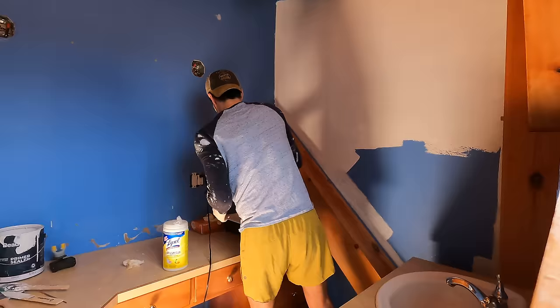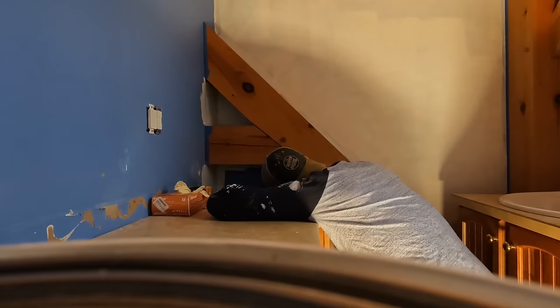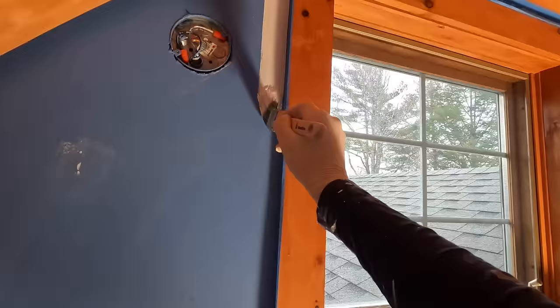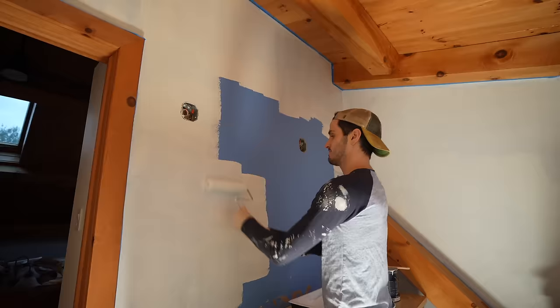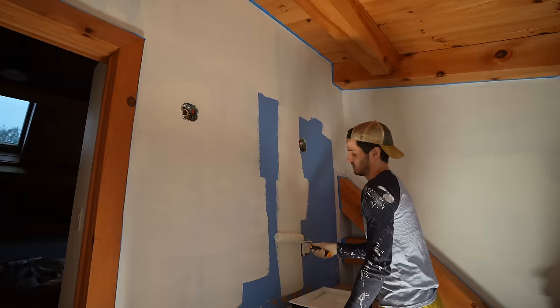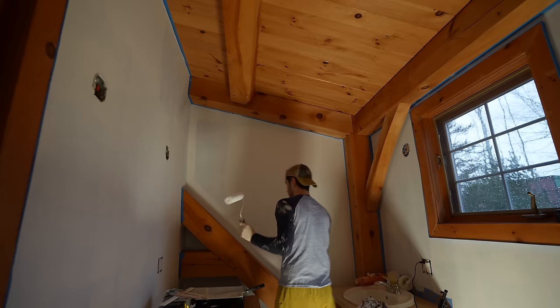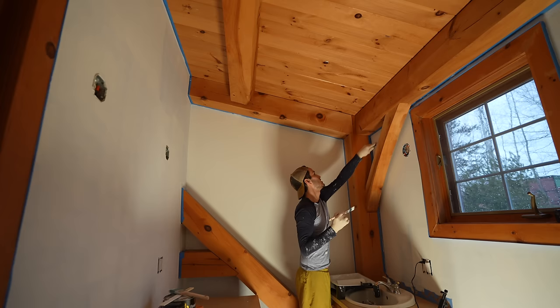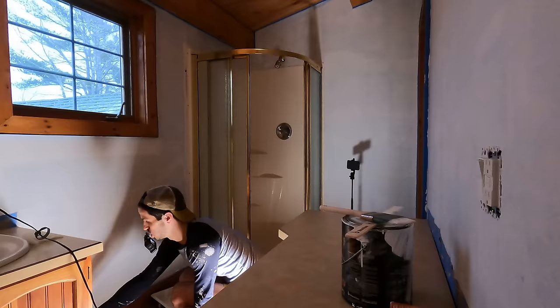Back at the cabin, Todd considers stopping at one accent wall but decides to keep going. On the home stretch now, powering through — it's hard to get into all the angles and spaces but he's doing his best. Another crevasse completely painted. Two coats down, one to go.